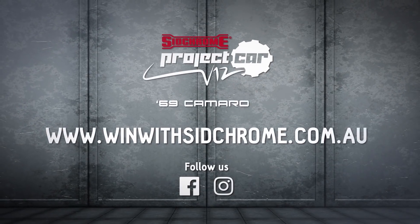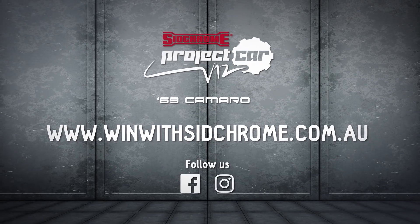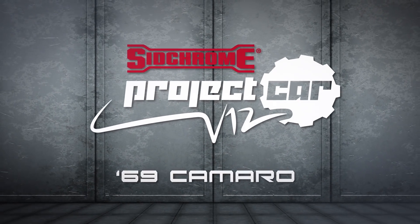As you can see, there's some serious money, time, and talent being put into this V12 Camaro — we're talking a drive-away value of $200,000. It could be yours, it could be you behind the wheel. Get all the details on how to enter at winwithsidchrome.com.au, like our Facebook page, and follow us on Instagram. This is Sidchrome TV, I'm Supercar Blondie — stand by for Episode 3 of the Sidchrome Project Car V12 Camaro.